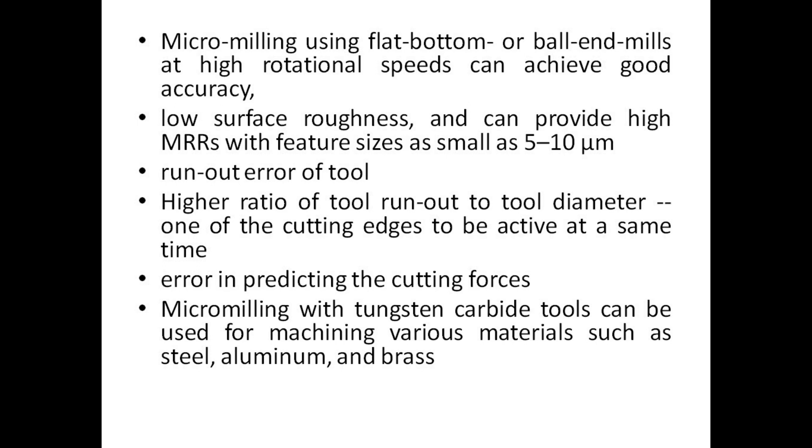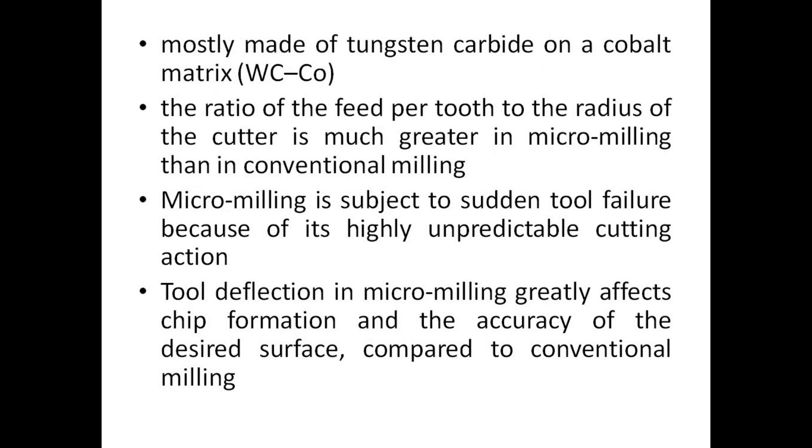Micro milling with tungsten carbide tools can be used for machining various materials such as steel, aluminum, and brass. Tools are mostly made of tungsten carbide on a cobalt matrix (WC-Co). The ratio of feed per tooth to the radius of the cutter is much greater in micro milling than in conventional milling. Micromilling is subject to sudden tool failure because of its highly unpredictable cutting action. Tool deflection in micromilling greatly affects chip formation and the accuracy of the desired surface compared to conventional milling.